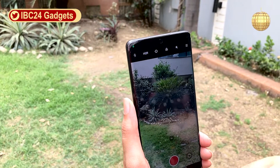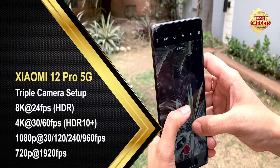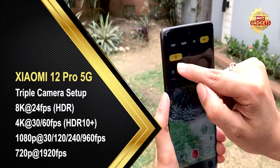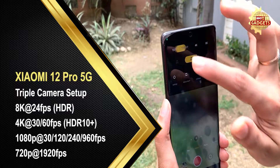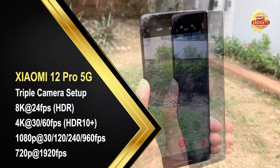We also have video mode, where you can capture in 8K, which is a very amazing thing. It can go up to 24fps at 8K, and you also get 4K at 60fps. The rest of the video modes you can also find and select here.